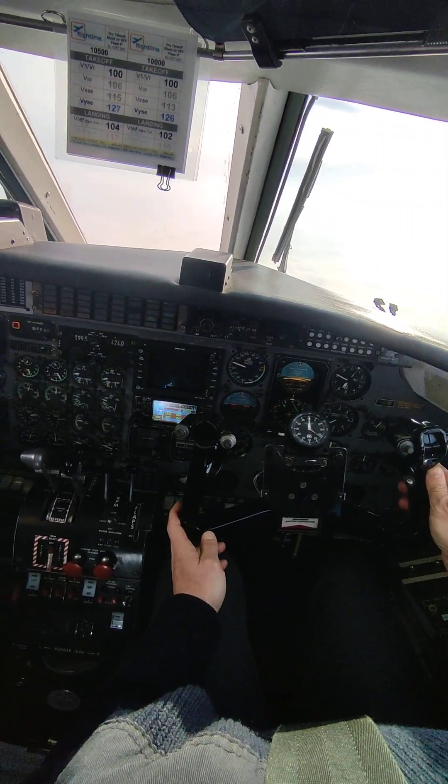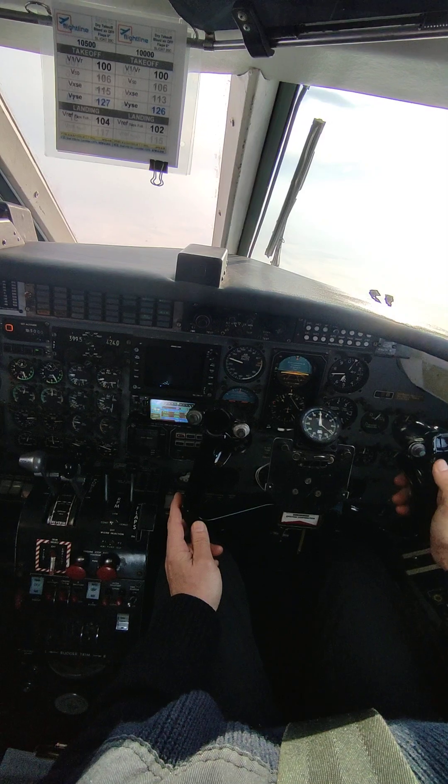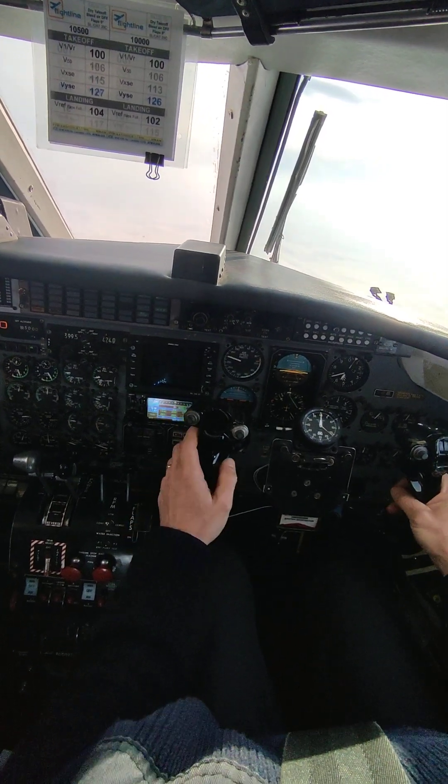Hurricane 61, yeah, I copied. Declam to flight level 260. Hurricane 61, in the climb now, 260.